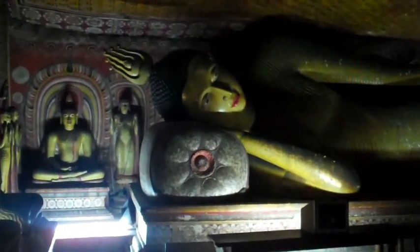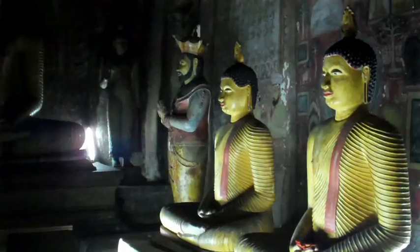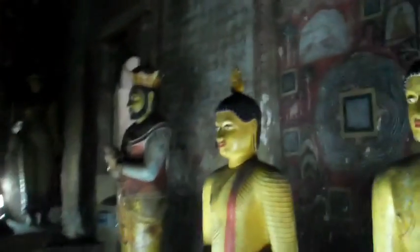So this is the third cave. The name of this cave is Pachama. This is the king of Kandy who rebuilt this cave.